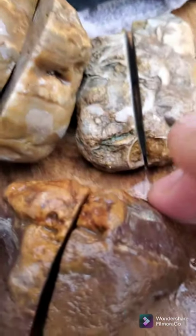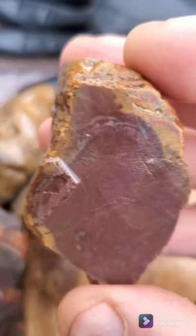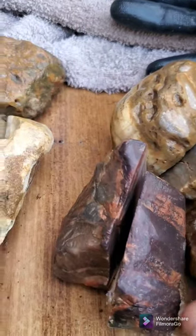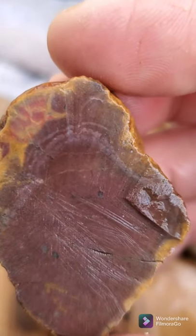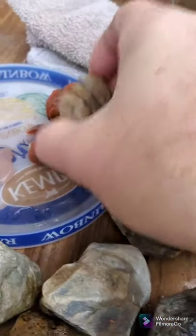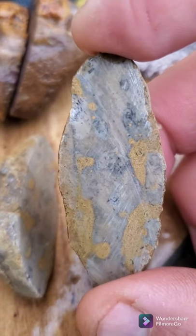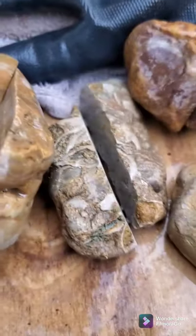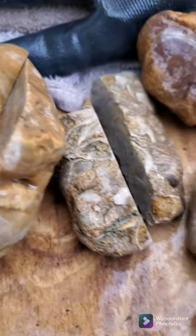This one looked kind of interesting on the outside but not much on the inside, except on the edges a little bit — that's what we call kind of a dud. But now I know what's on the inside. This one I couldn't do three cuts on because it was kind of interesting — got some dendritic lines in there. Little end piece, kind of cool.